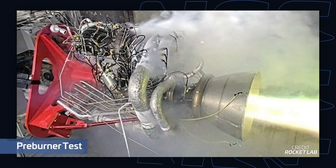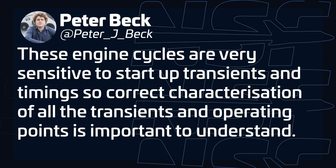All of this culminated just last week with a pre-burner test where just that part of the engine is ignited, but not the main combustion chamber. Rocket Lab CEO Peter Beck pointed out: "These engine cycles are very sensitive to start-up transients and timings, so correct characterization of all the transients and operating points is important to understand." This means that once they have all of that figured out, it'll be the moment to light up the engine fully. Peter mentioned that this could happen within a week of that pre-burner test, so it probably might happen in the next few days — keep an eye out for the next episode to see if it happened.